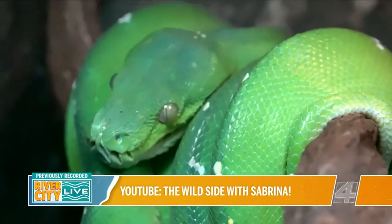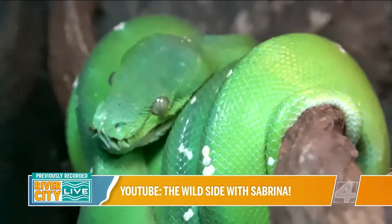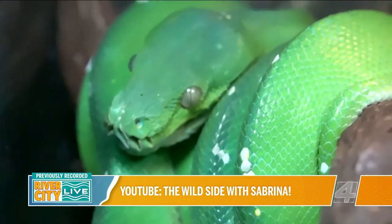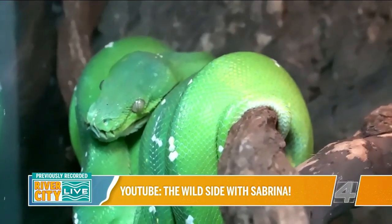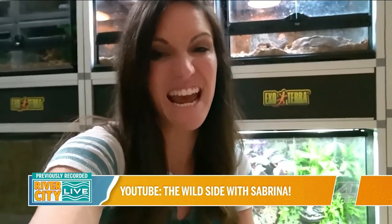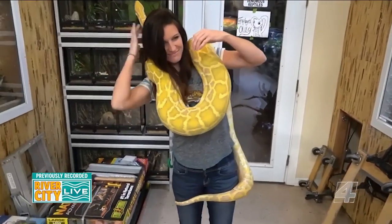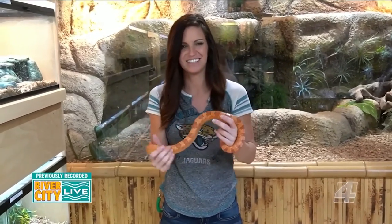I would not recommend a green tree python as a beginner pet snake — they are a more advanced arboreal snake, very fragile, not a snake you should handle a lot, and they can have up to a hundred teeth or more, so a bite from one can do some damage. I also would not recommend a female boa constrictor — how many of us can adequately house an eight to ten foot snake that's as big around as your head? Thanks for joining us on another episode of Sabrina's Wild Side.